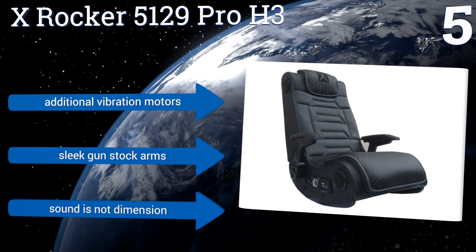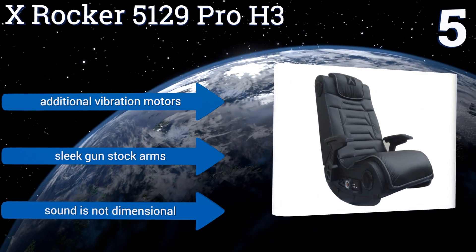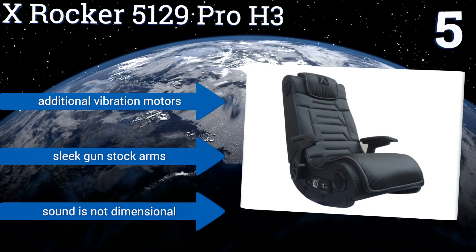Its four speakers, augmented by a powered subwoofer, are easily controlled. It boasts additional vibration motors and sleek gunstock arms, but the sound is not dimensional.